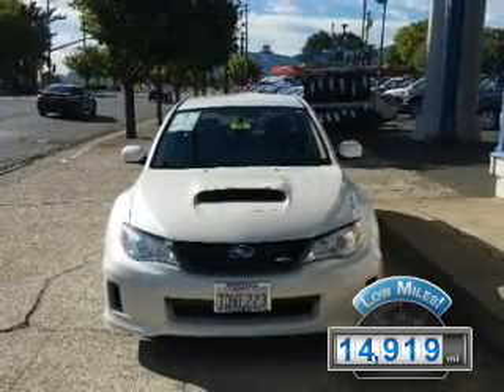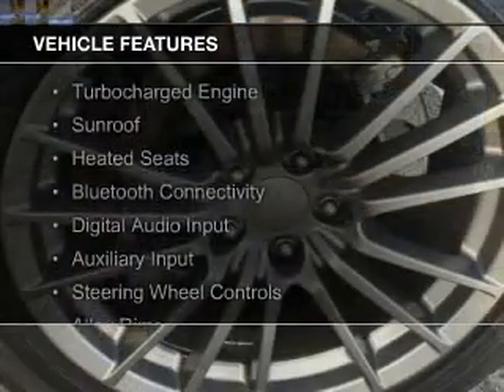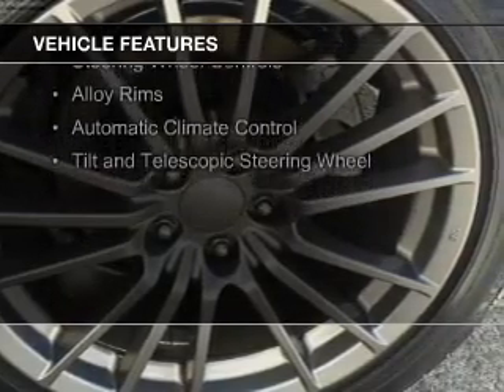The features include a turbocharger, a sunroof, heated seats, Bluetooth connectivity, and digital audio input.